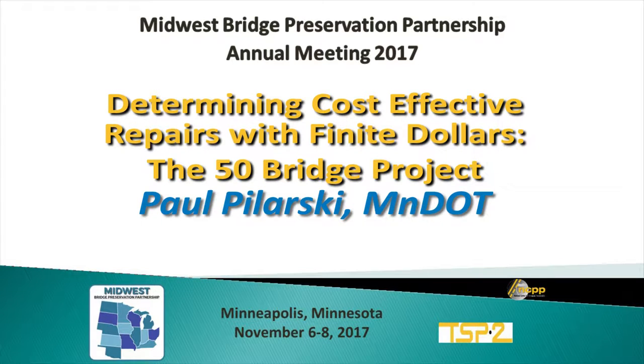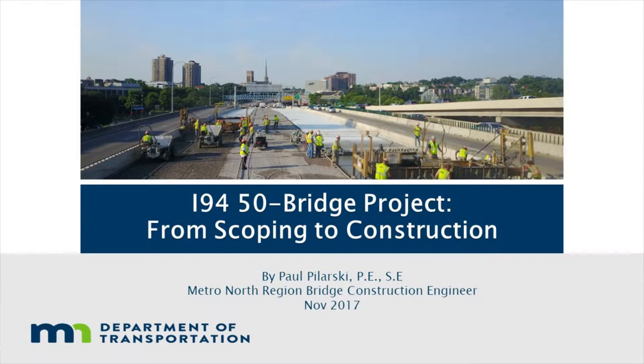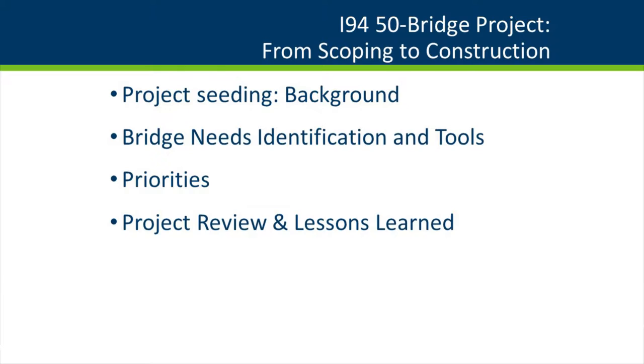I'm here to talk about this 50-bridge project that's consumed four years of my life. It's going to go fast, so I'll try to speak clearly. We'll start with a little background on the project, then get into bridge needs identification and some tools we developed to deliver the project, then cover how we developed priorities, and finish with the project review and lessons learned.